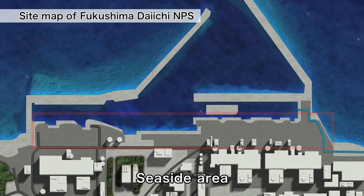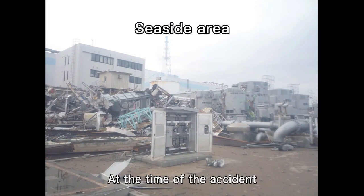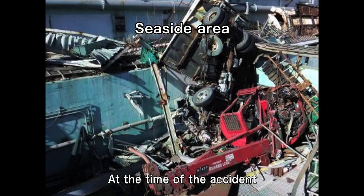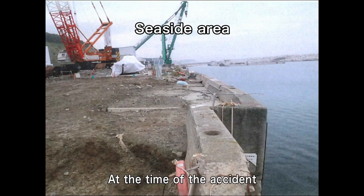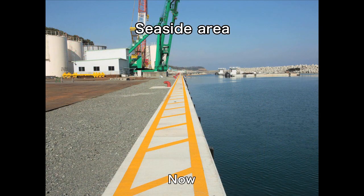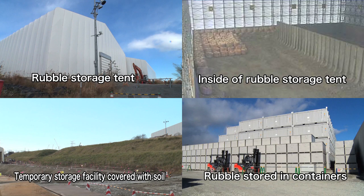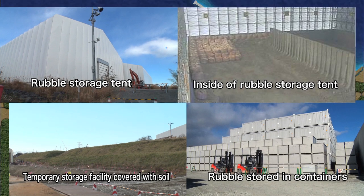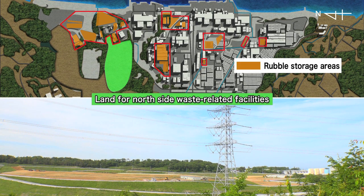At the seaside area, rubble had scattered everywhere. Highly radioactive rubble was removed and radiation levels were lowered. The removed rubble was collected and is being stored on the premises. Waste-related facilities for storage and incineration are now being constructed on the north side of the site.